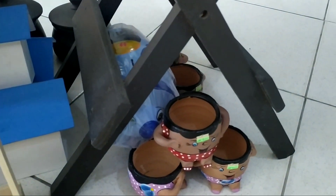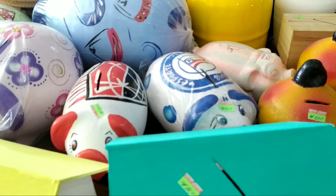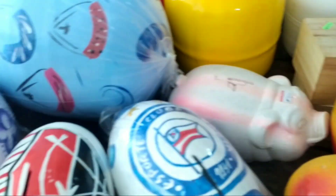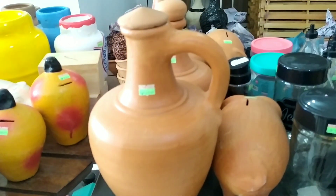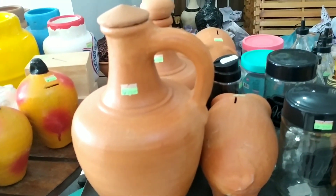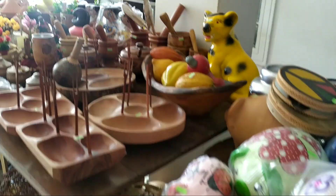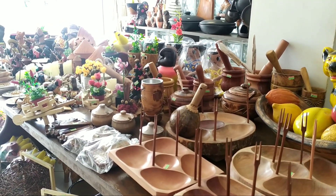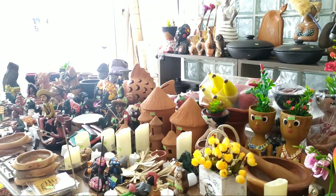Isso aqui é o cofre, feito de madeira. Feito de barro, o cofre. O famoso porquinho da economia. As moringas, feitas do barro. Tudo muito lindo. Olha que encanto. Sensacional. Isso aqui é show. Muita cultura junta, né, num só lugar.